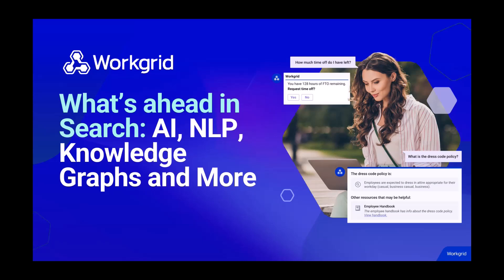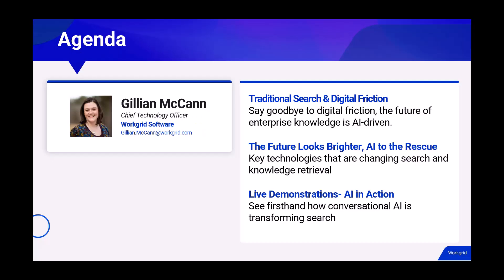Thank you Mary Dee, and hello everyone. My name is Gillian McCann and I'm the CTO at WorkGrid Software. WorkGrid is a conversational AI work assistant that enables employees to access information and complete tasks across various systems, documents and knowledge bases through our user-friendly conversational interface.